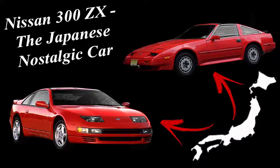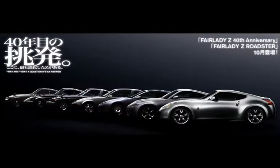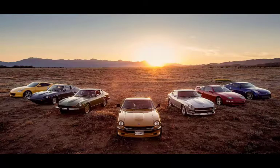Nissan 300ZX History. The Nissan 300ZX is a sports car in the Nissan Z car family that was produced across two similar but unique generations.